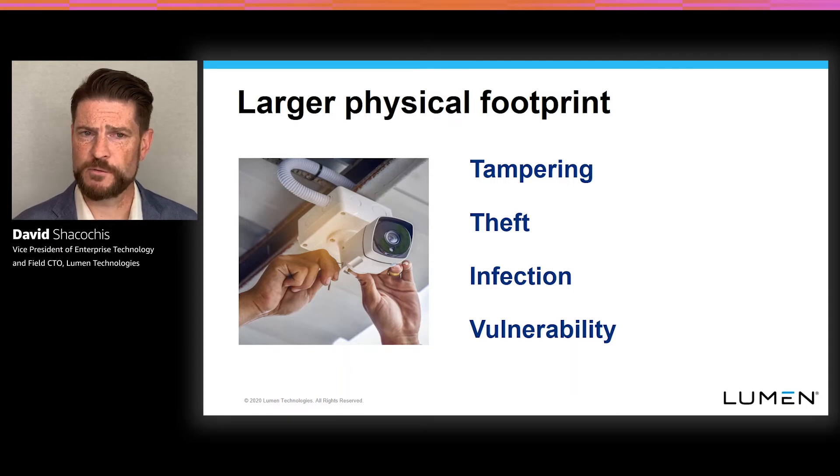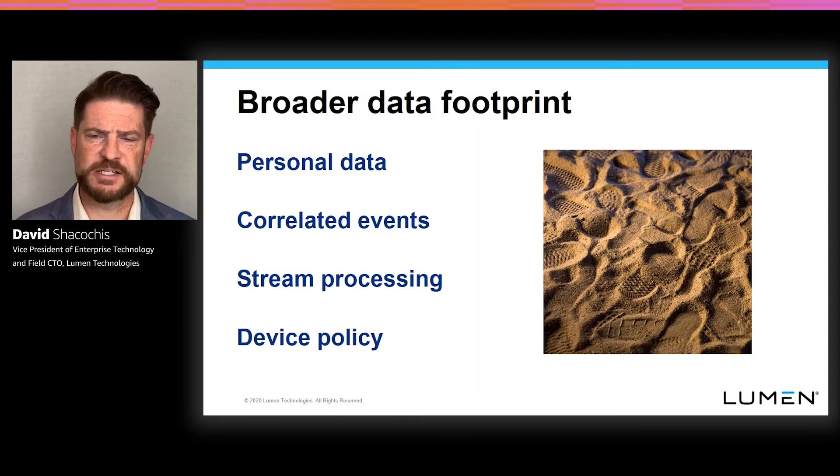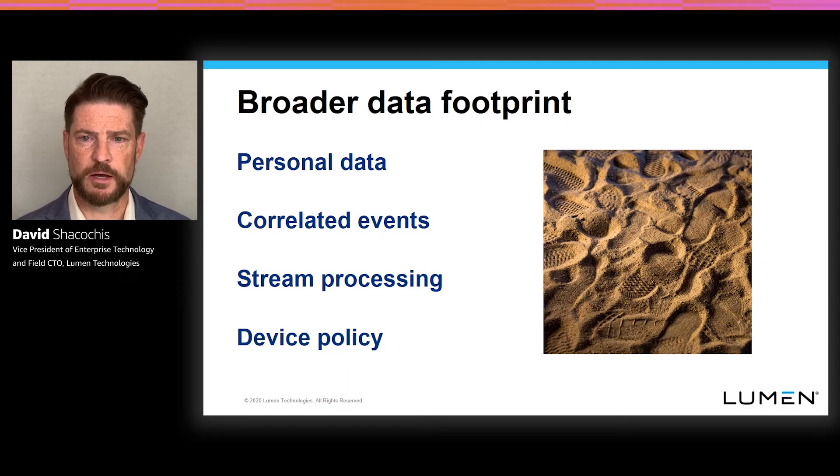Another security dimension is the idea around physical footprint — all the different technology that's going to be part of a lot of these workloads, creating important and potentially valuable data, is now subject to tampering, theft, or physical manipulation. It's a broader footprint of things that could potentially become infected, a broader range of vulnerabilities from exposed USB ports and potential manipulation of device technology out in the field. The final and probably most powerful piece is the broader data footprint that edge computing exposes enterprises to. A lot of the data from highly distributed things and digital interactions can become intensely personal — voice recordings, video images, and characteristics that when correlated together can really represent a high degree of exposure in terms of privacy and due care.